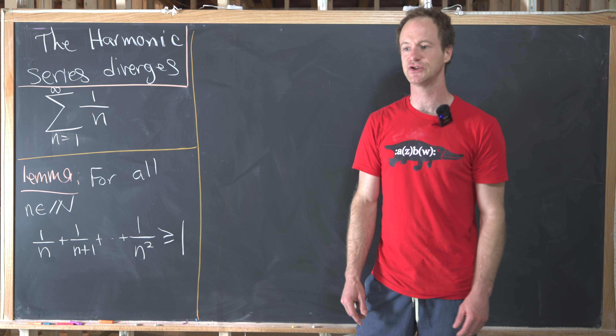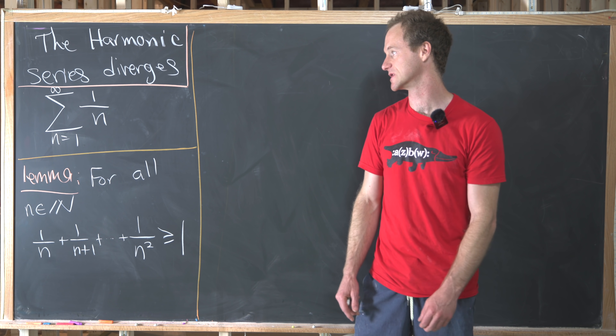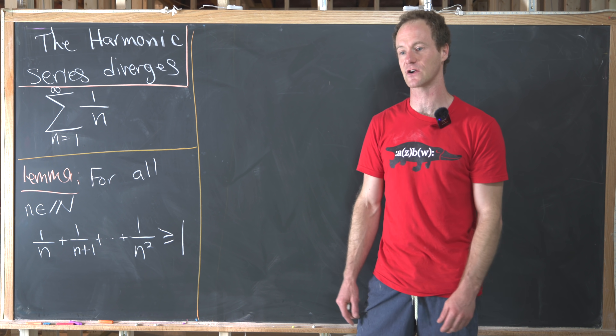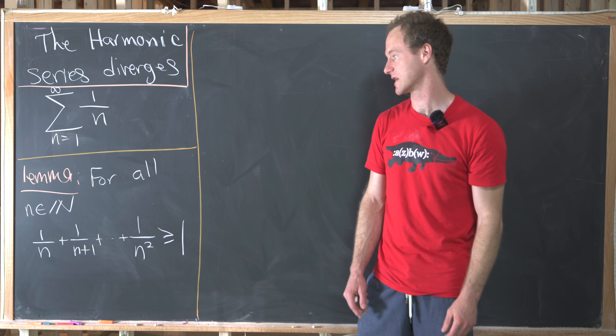A lot of times when students encounter this series for the first time they're really surprised that it diverges, because it seems like it should converge since those terms trend off to zero fairly quickly. And in fact this does diverge very, very slowly, but it does diverge.